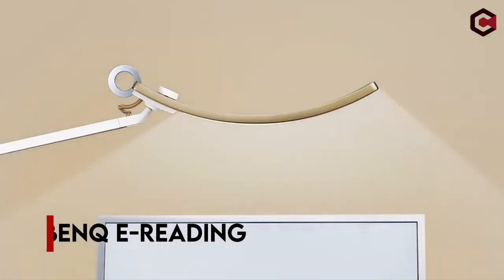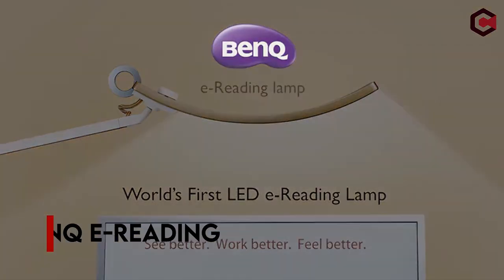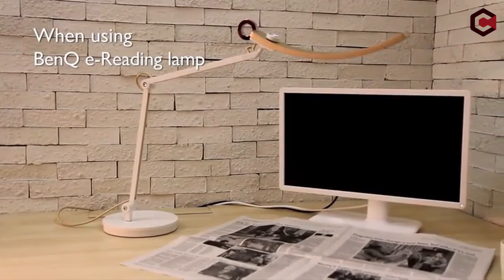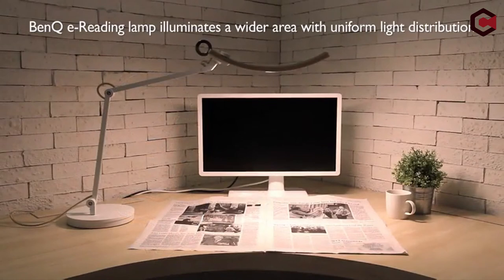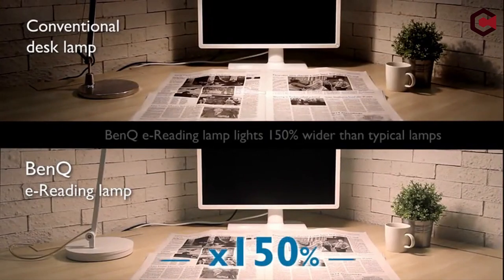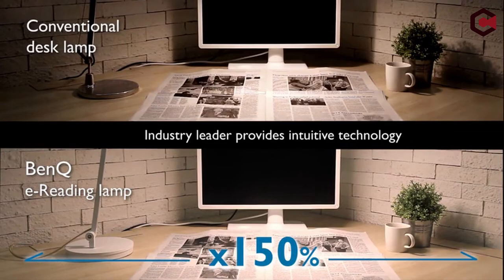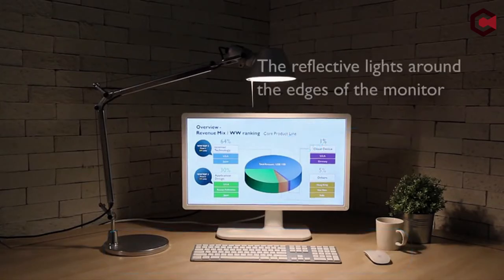Number 1: BenQ E-Reading. The BenQ E-Reading is distinguished by its high-quality structure and outstanding, even lighting. Its kit contains only two sections, which you attach with two provided screws, making installation a breeze. The lamp is made up of 36 individual LEDs evenly spaced around a curved bar. It also has an automatic light sensor that you can toggle by pressing your finger on the ring for two seconds.